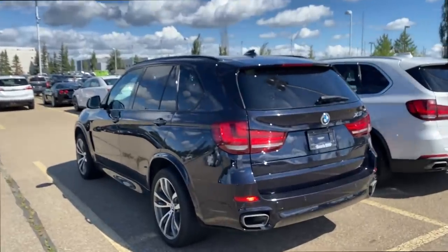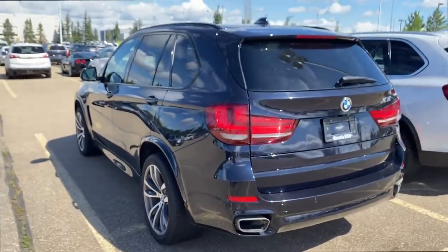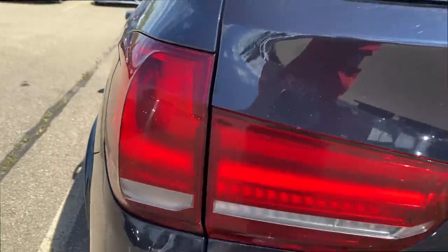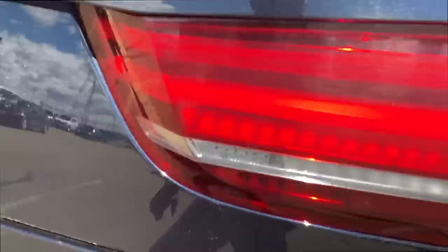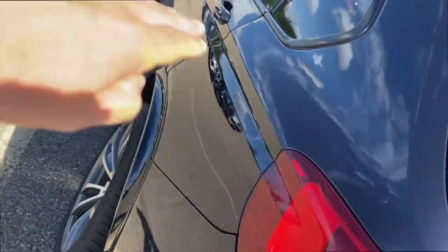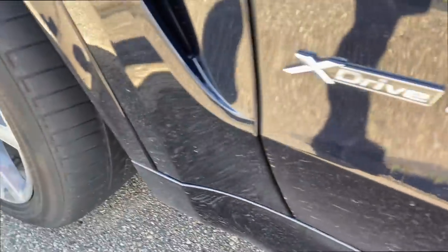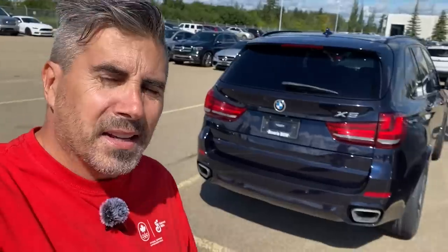I wouldn't generally recommend X5s unless you really need that higher level of performance and technology. Going back a generation, it's specifically related to the engine. This particular X5 is the XDrive 50i, which gives you a gorgeous interior — but it's the engine that's going to cause you some heartburn. It's that 50 series car, not exclusive to the X5; you'll also find these engines in the 5 Series, 6 Series, 7 Series, X6s, and X7s. That's the optional twin-turbo V8.